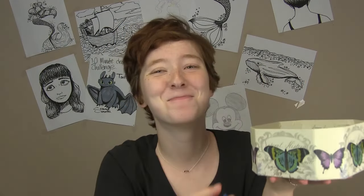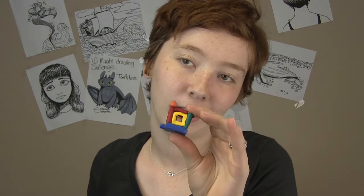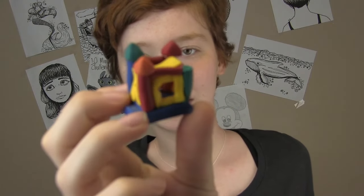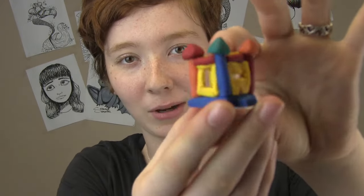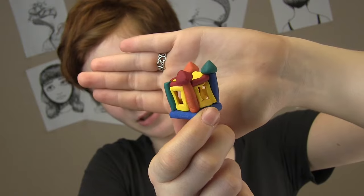Oh yeah! I forgot about this. A few weeks ago somebody asked me if I had a job and I mentioned I work at a bouncy castle place. And my dad was like, make a bouncy castle. And so I've seen a lot of people who make these in polymer clay, but it bugs me how they're not accurate. I work with these, I know how they're made — this is what a bouncy castle should look like.